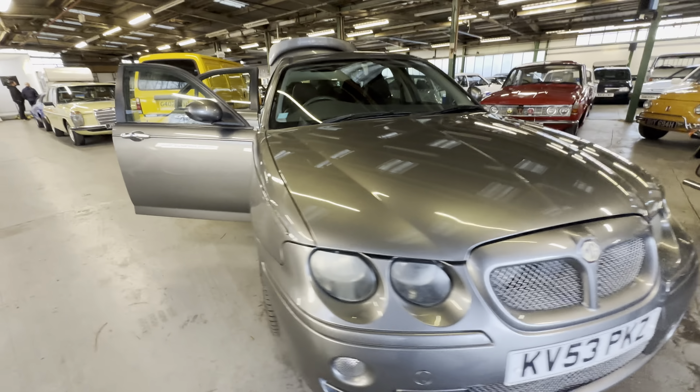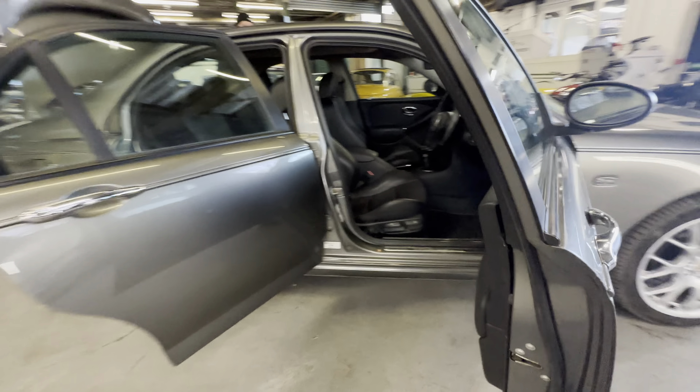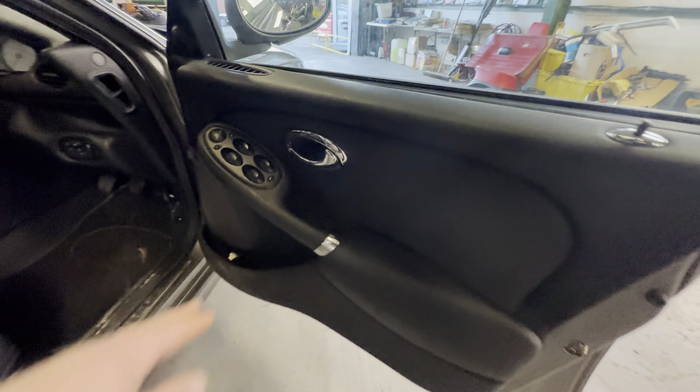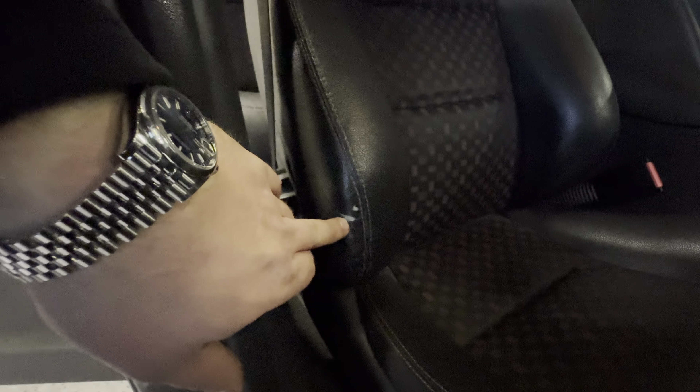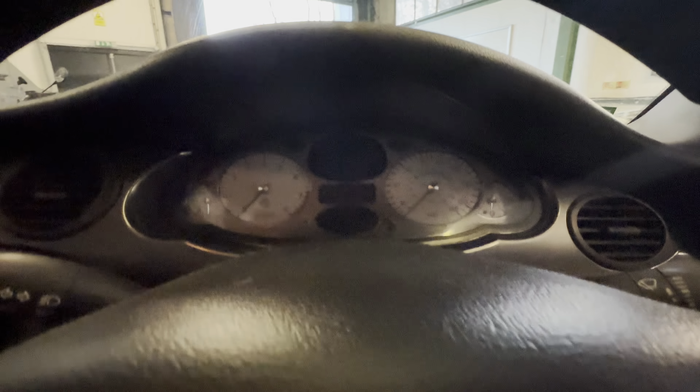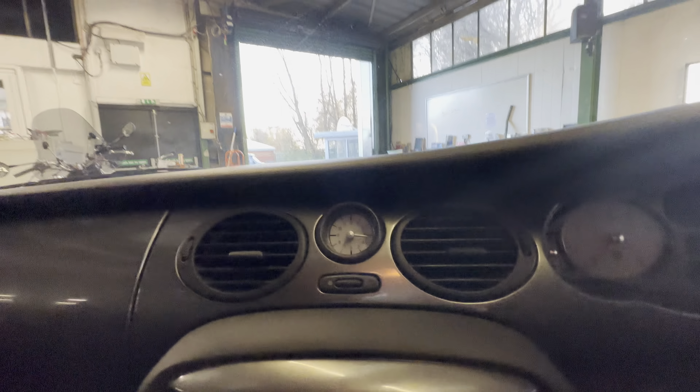Onto the interior now. The door card is nice and tidy, a little bit of sagging to the cloth but not bad at all — normally hanging off by now. A little bit of wear to the handle, but right for the mileage. The seat itself is lovely and tidy up the centre section with just two tiny nicks on the side insert, but apart from that all nice and tidy. A little bit of wear to the steering wheel, dials are nice and clear, dashboard is uncracked all the way across. Down the centre console, all nice and standard, with an aftermarket Kenwood head unit fitted. A little wear to the gear stick, but they always seem to do that.